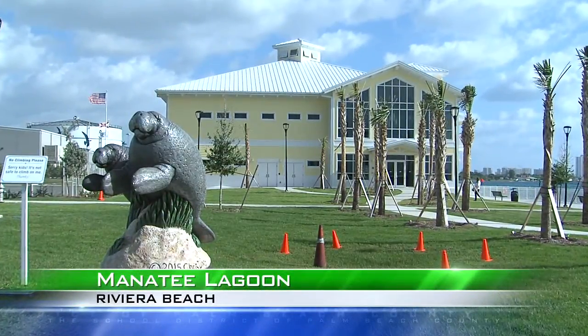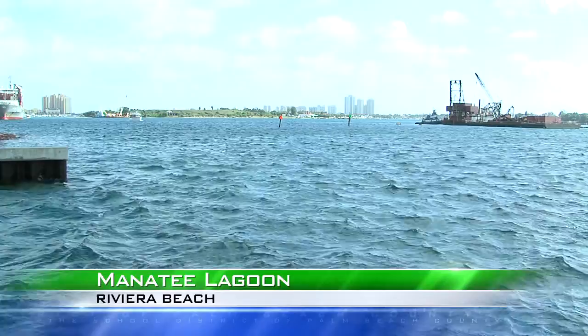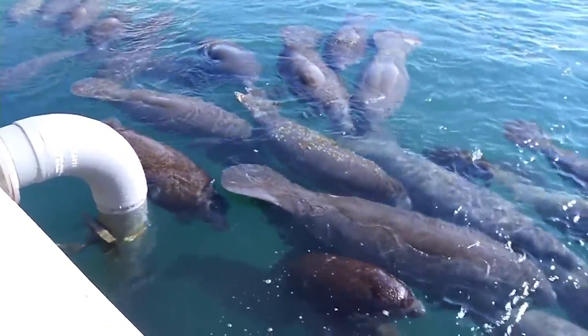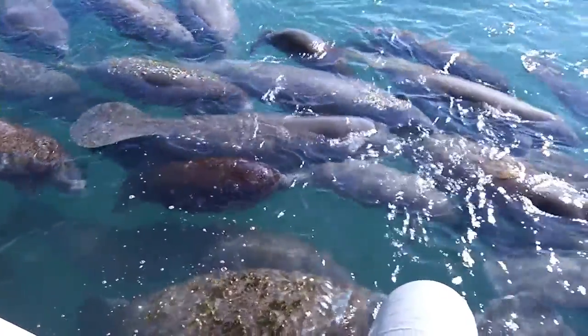The new Florida Power & Light Company Manatee Lagoon, situated on the Lake Worth Lagoon in Riviera Beach, serves as a refuge for chilly sea cows. The warm water outflow from the adjacent power plant offers manatees a warm reception.